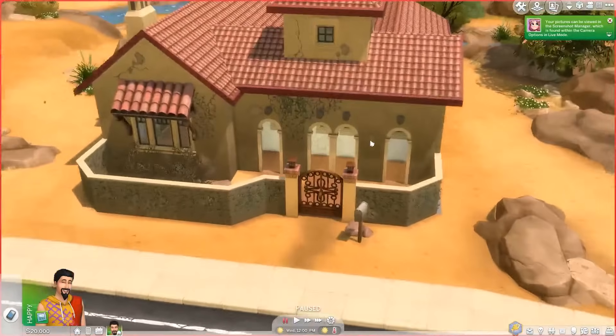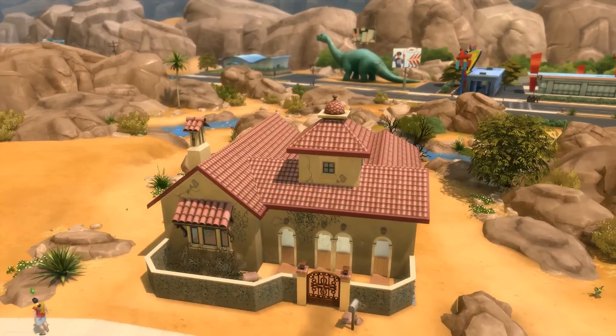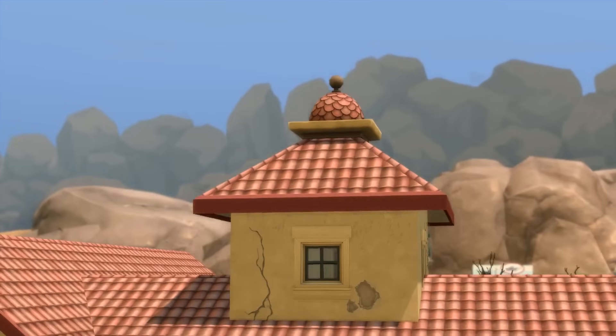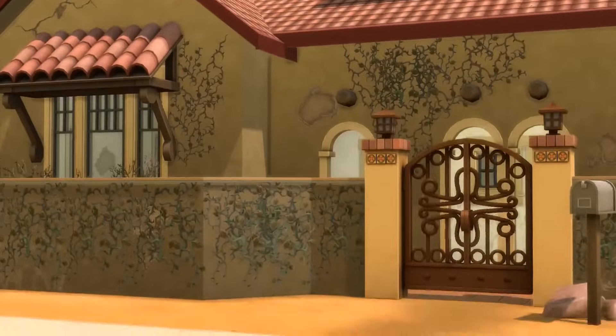I'm gonna give you a quick tour though. When you first walk up, there's a little bit of a courtyard. I like the style of the house so much — it's one of my favorite styles of all time to build in. I like the courtyard and the front yard so much. I also like this little tower thing — it's clever. And the whole house, as you can see, is like falling apart.